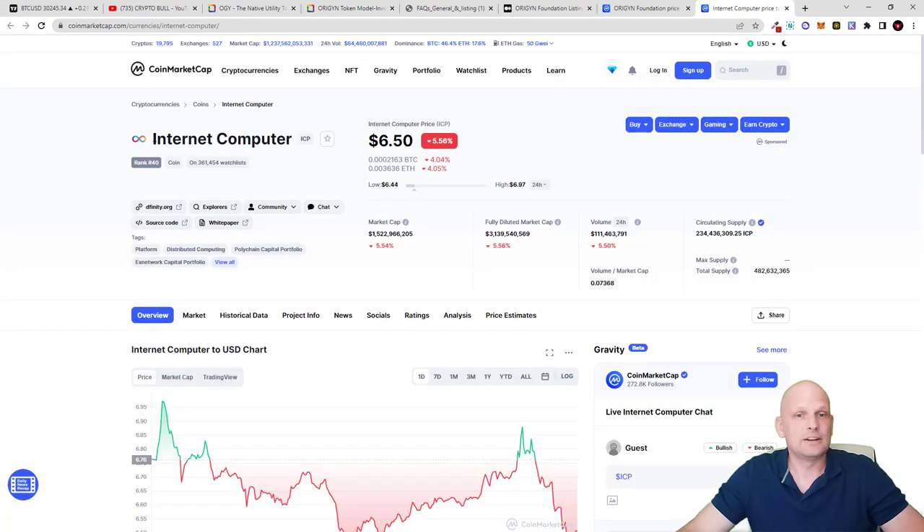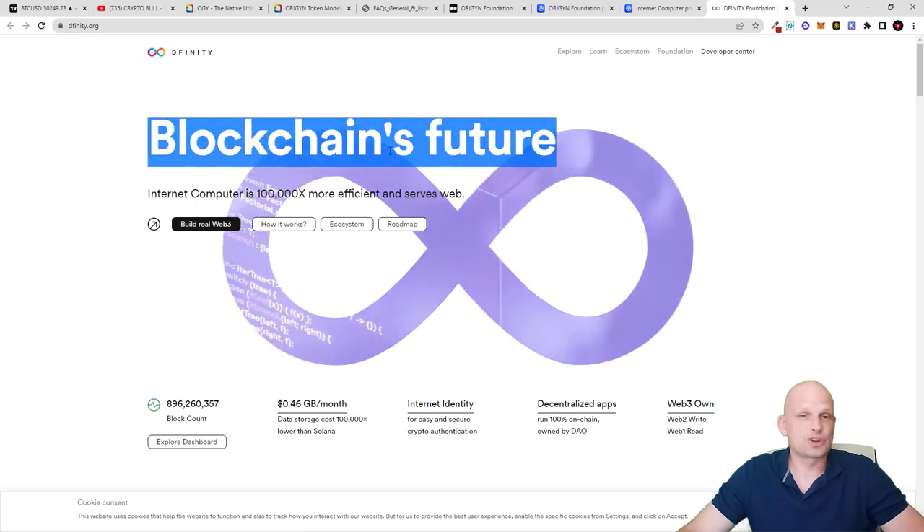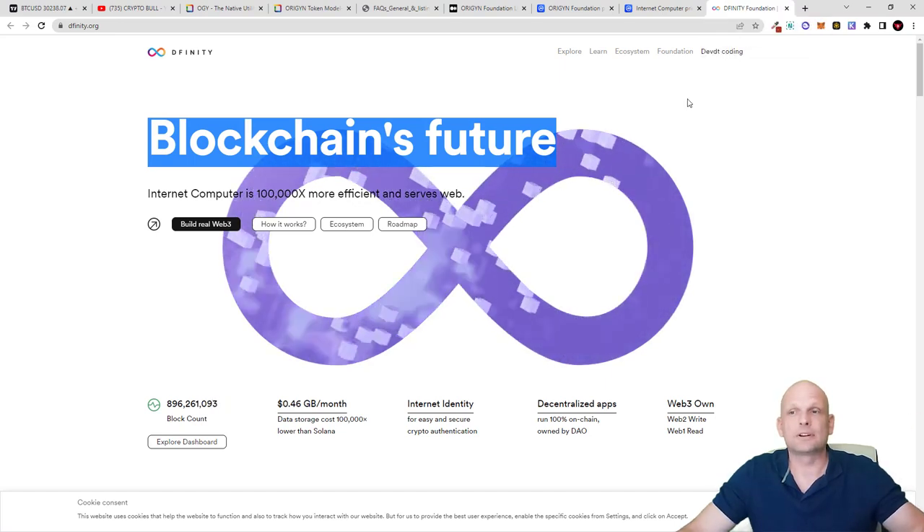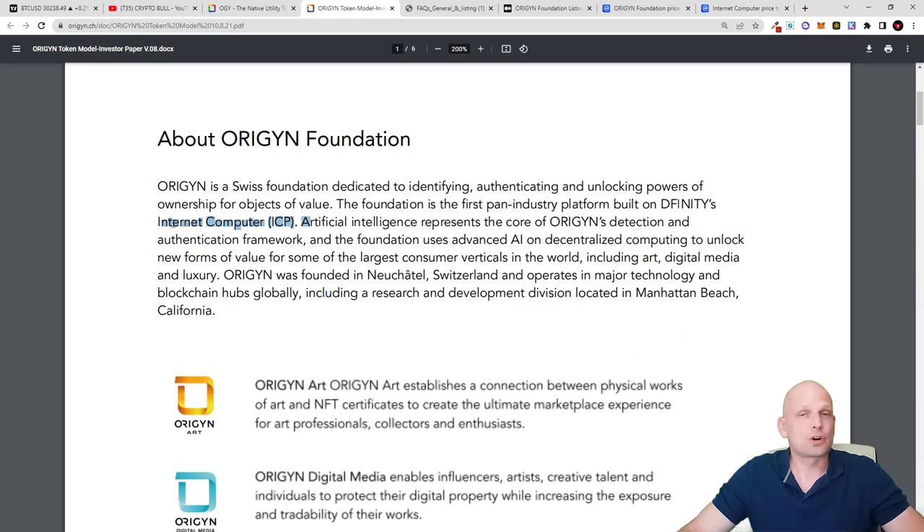DFINITY's Internet Computer is 100,000 times more efficient and serves the web, building a new decentralized internet. Origin Foundation is the first project building NFTs on the ICP blockchain. Artificial intelligence represents the core of Origin's detection and authentication framework. The foundation uses advanced AI on decentralized computing to unlock new forms of value for major consumer verticals including art, digital media, and luxury. Origin was founded in Neuchâtel, Switzerland, with an R&D division in Manhattan Beach, California.